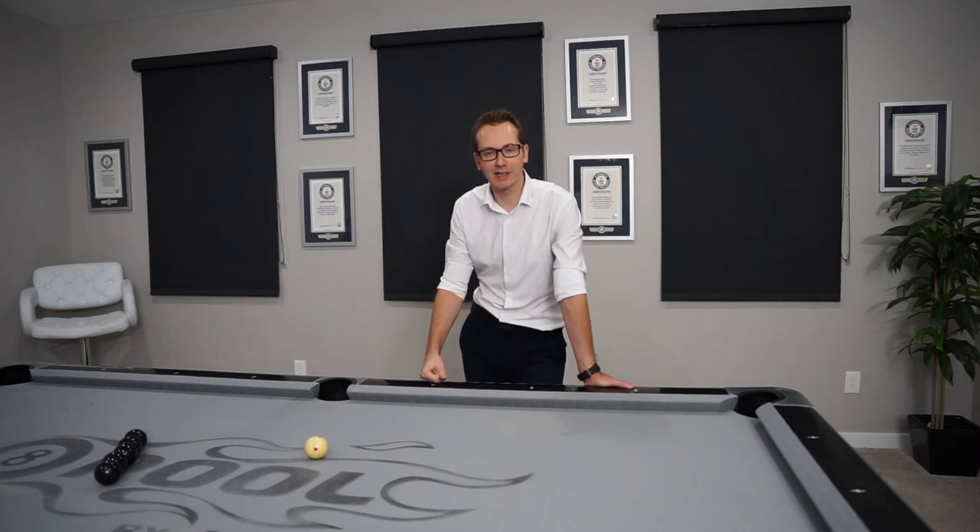What's going on everybody? I'm Florian Kohler, also known as Venom, and today is day 29 of my daily trick shot challenge.